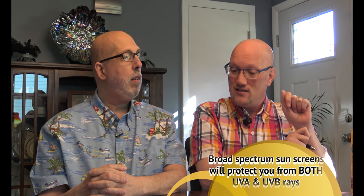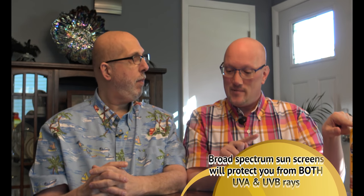Sunblocks are formulated to shield against UVB rays, while sunscreens protect against UVA rays. To fully protect your skin, you need to choose broad spectrum protection, which is formulated to protect against both UVA and UVB rays. When you go to the store, look for 'broad spectrum' on the bottle — the copper tones, Hawaiian Tropics, all those manufacturers now make broad spectrum products.